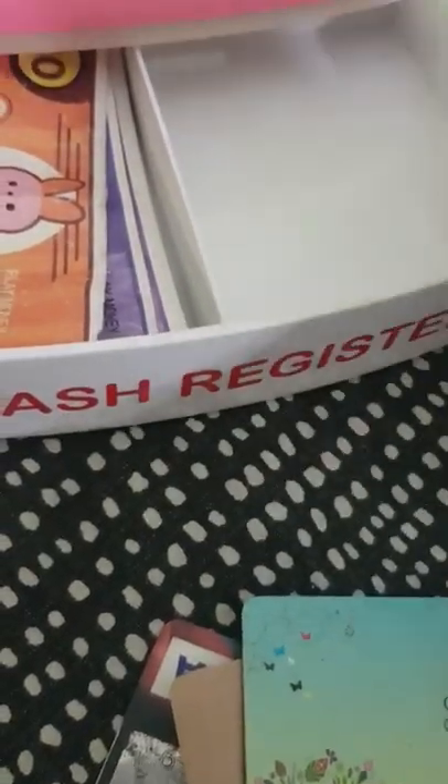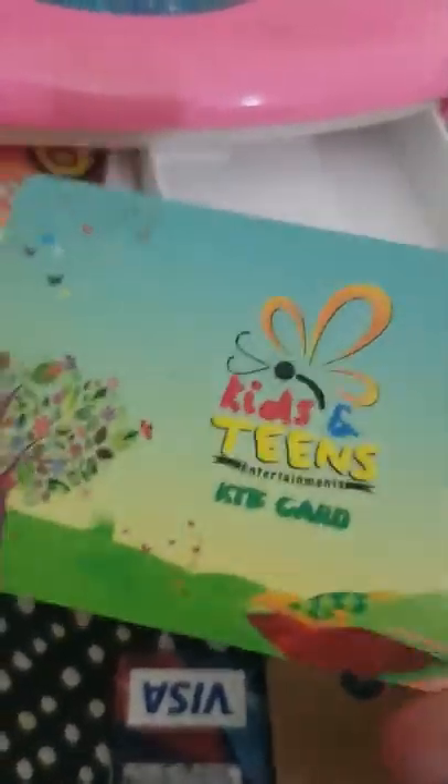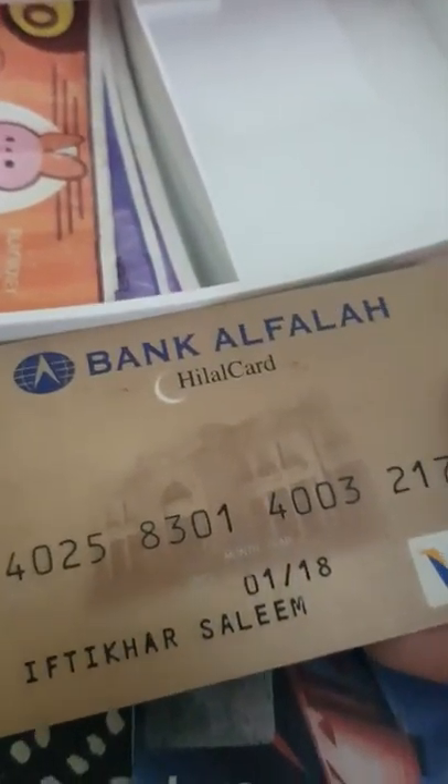What is this? It's my dad's driving license! Here it is. It's also written 'driving license.' Oh, I love this shop — we get some clothes from here. It's called Kids and Teens. And this is also one — this is an ATM card, this is a debit card, and this is also a debit card.